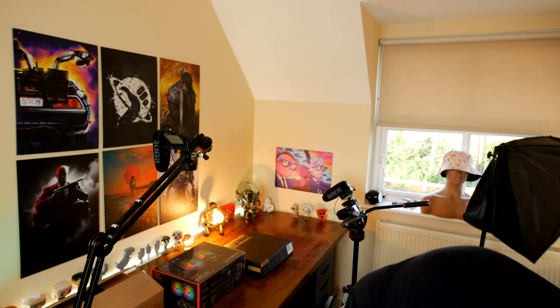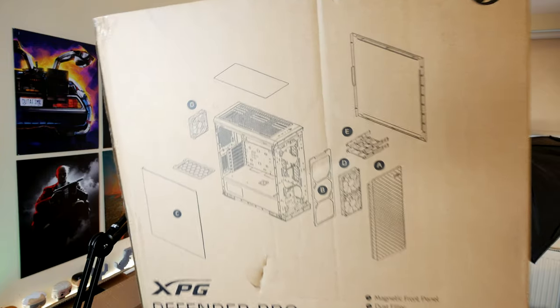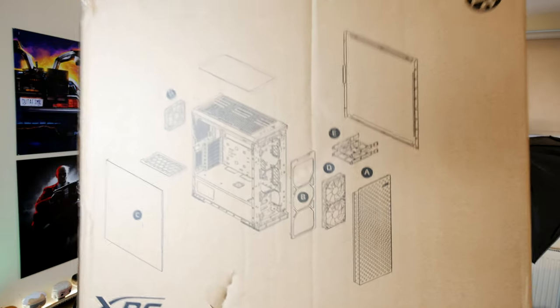Hello, this is the Provoked Prawn with another behind-the-scenes video, this time on building a new PC. I've actually been tasked with building a PC and I was asked by XPG, which is part of ADATA, to do a video on this case, which is the Defender Pro. It's a mid-tower case, and obviously if you're going to do a video on a case, the best thing to do is to build a PC in it.